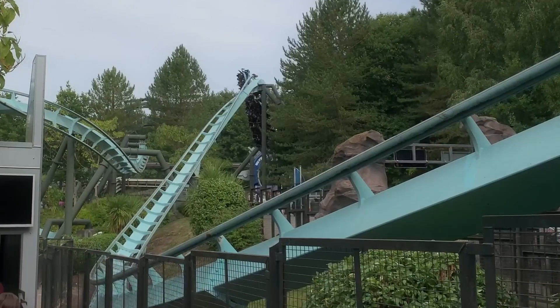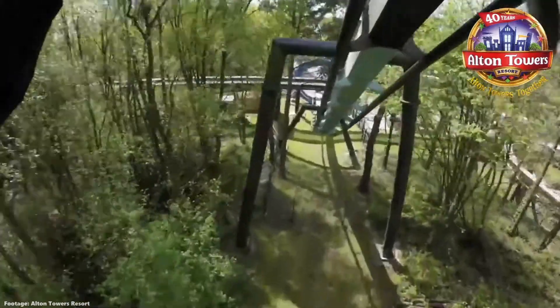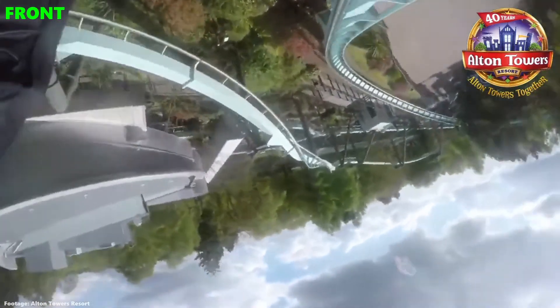Like most coasters, the back definitely has more forces and you get whipped through the elements a little more. But with flying coasters, visibility is always one of the most important factors and that's why I'm going to pick the front row for that unobstructed view as you glide around the layout.